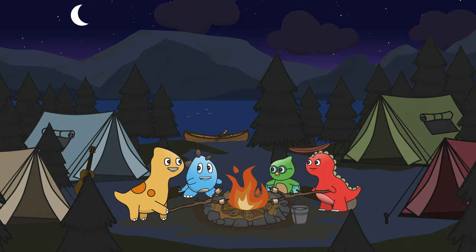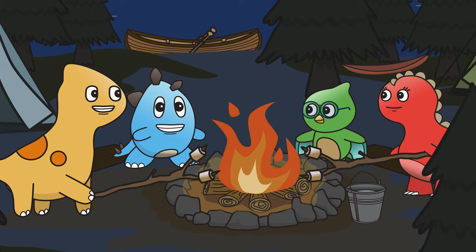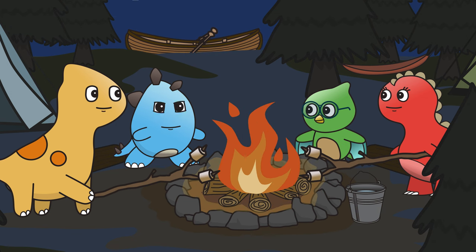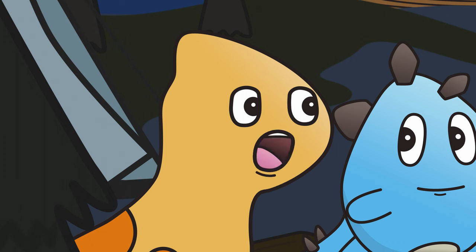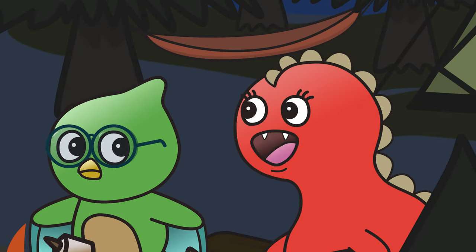What a fun day in Dino Springs Campgrounds! But now it's time to get in our sleeping bags and catch some Zs! Zs? Why Zs? Can't we just catch some As or Bs? Oh, Barkley! Catching Zs is just a way of saying sleep!